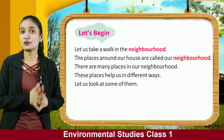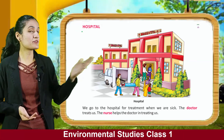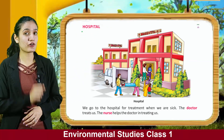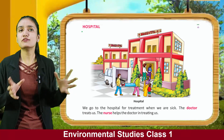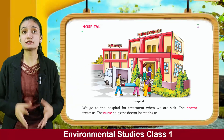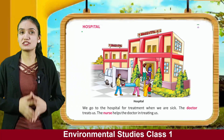So kids, here you can see the picture of a hospital. Do you have a hospital near your house? We go to the hospital for treatment when we are sick. The doctor treats us, and the nurse helps the doctor in treating us.